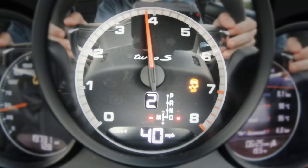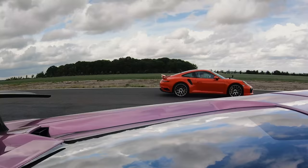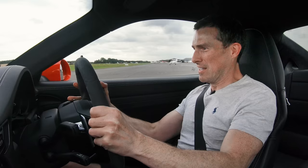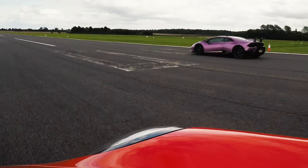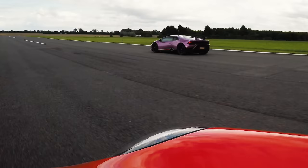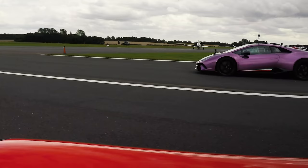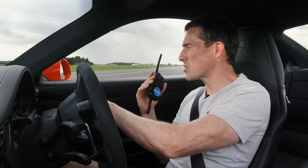Now we're going to have a rolling race from 40 miles an hour, locked in second gear. I'm going to count it in. 3, 2, 1, go. He's gone. Can I catch him? Reeling him back in now. I'm running out of runway, I'm going to brake. The naturally aspirated engine took off better — throttle response. Then once I was in fourth gear, I was starting to pull it back in. I reckon if I'd had more space, I'd have eventually caught him.